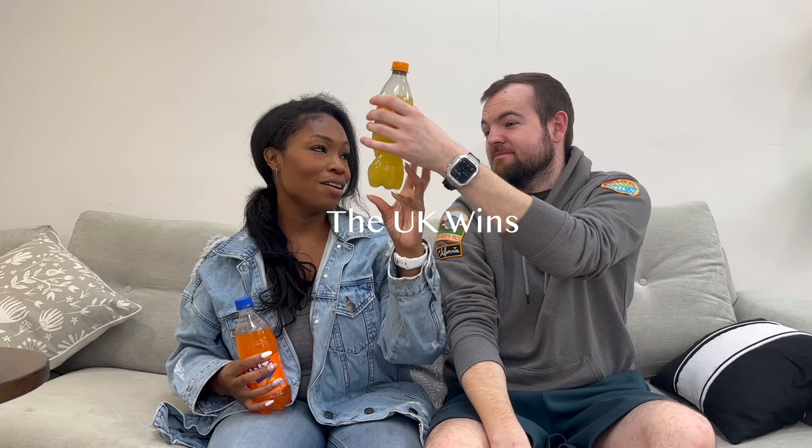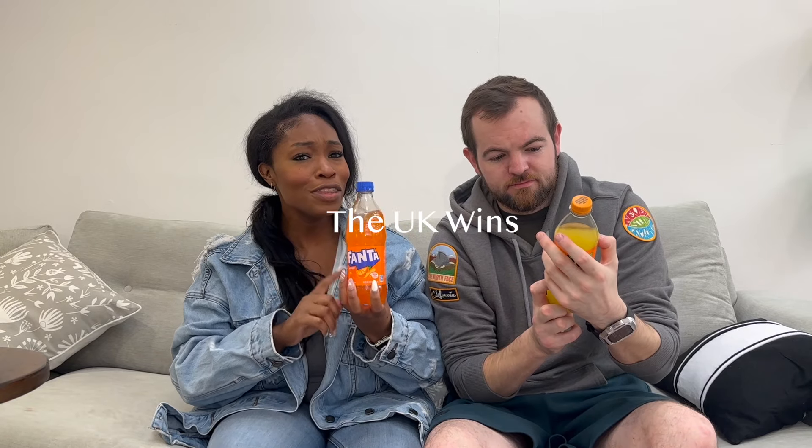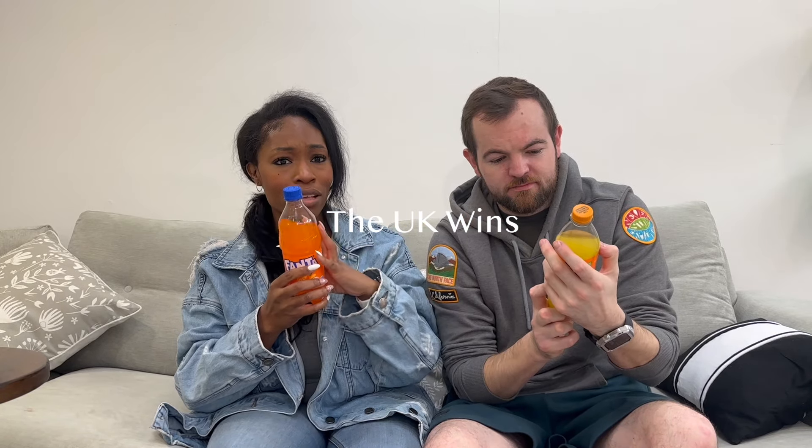The US one tastes a little bit stronger and more processed. We both agree that the UK Fanta wins out - it's more natural and has way fewer calories. I was thinking the UK one was 203 calories and the US was 270, but it's actually 96 versus 270. That is crazy because the US bottle is only about 91ml more.